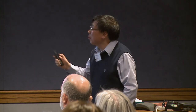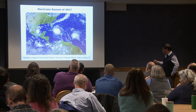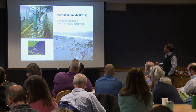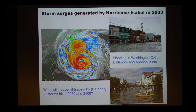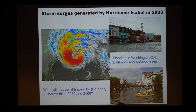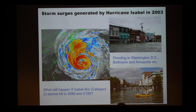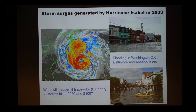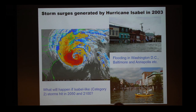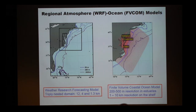Another thing we looked at is not just what happens on a daily basis, but what happens when hurricanes strike. We had quite a few hurricanes last year. Hurricane Sandy in 2012 hit the New Jersey area pretty hard. The question I'm asking is: what happens if a storm like Hurricane Isabel hits in 2050 or 2100, when sea level is higher, mean temperature is higher, and ocean temperature is higher?